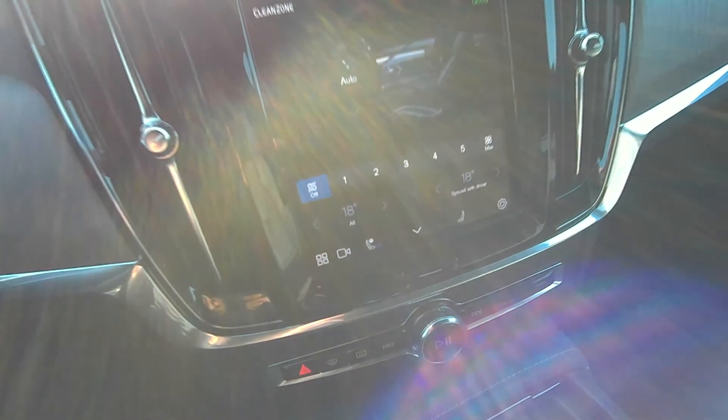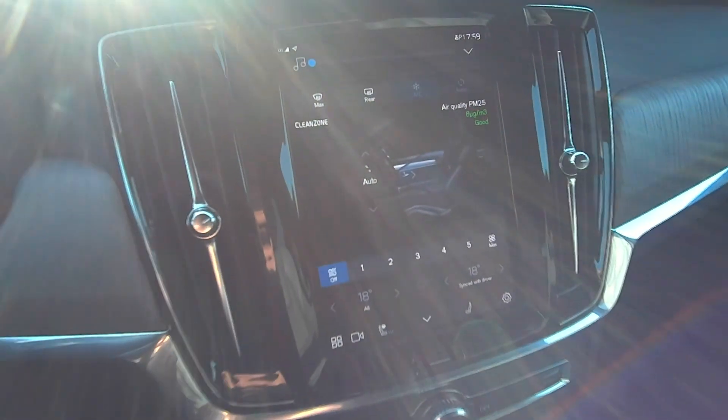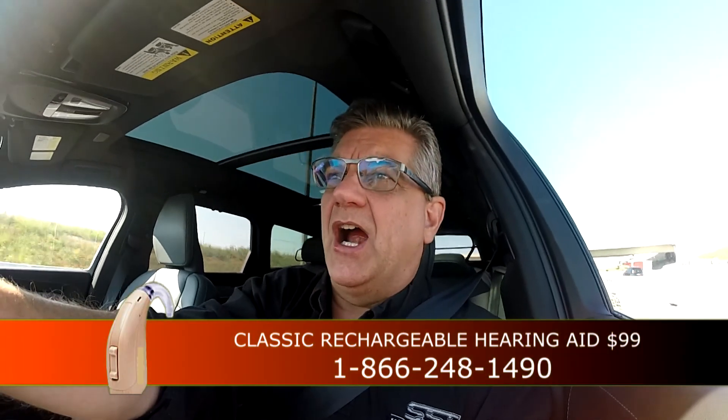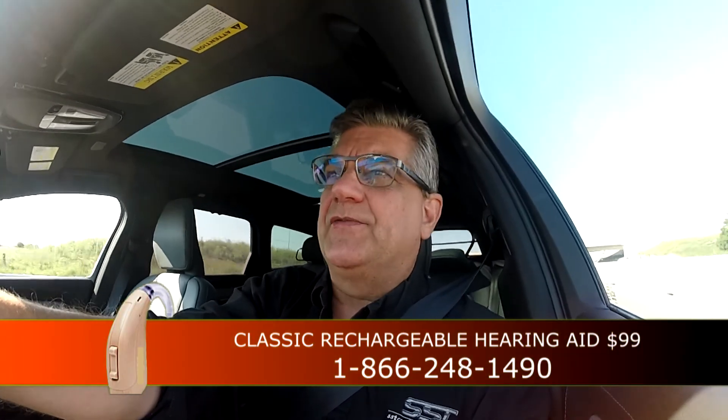Everything is controlled through the infotainment system — the heated steering wheel, the climate control system. The infotainment system on this V90 is not intuitive. I honestly don't care for it much. I suppose you would get used to it, but a lot of the things in this car, because they do things a little bit differently, I've had to get the owner's manual out or look things up in order to figure out how to make things operate.